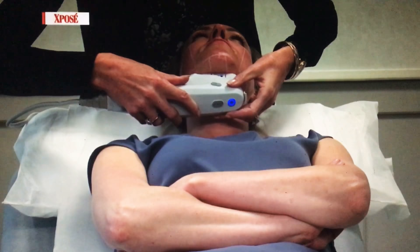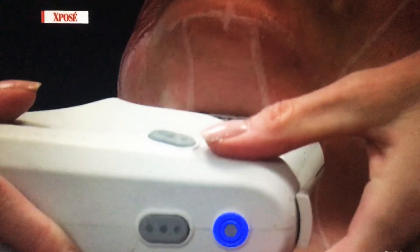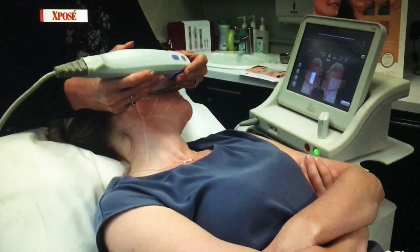The good news is the results usually last for about three to four years. In terms of cost, it starts at €500 and depending on the area being treated it can go up to about €3,000.